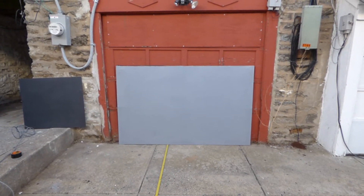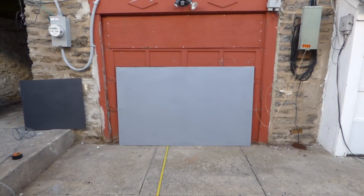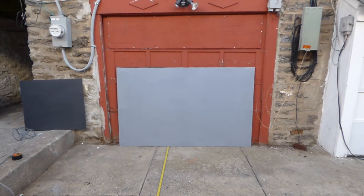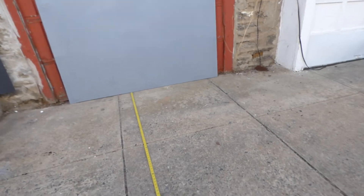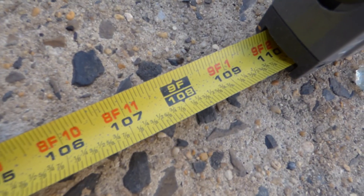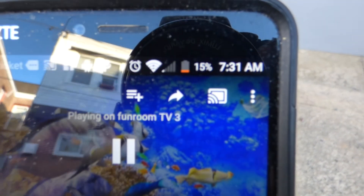Today we're doing an outside demonstration. This is the Silver Nano versus our invisible Eclipse Black Nano — a sample sheet. We're about 9 feet from the screen using a long-throw ViewSonic projector at around 3,300 lumens, and we are around 7:31 in the morning on an almost dead battery.